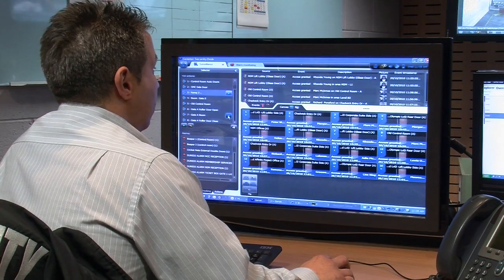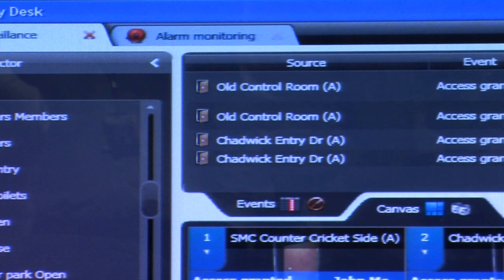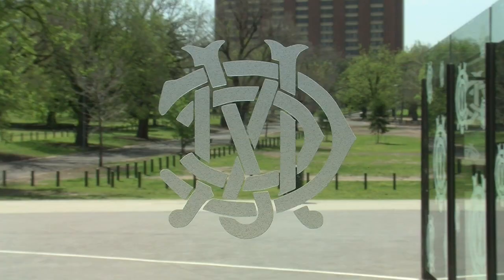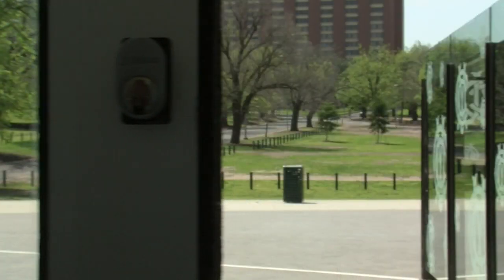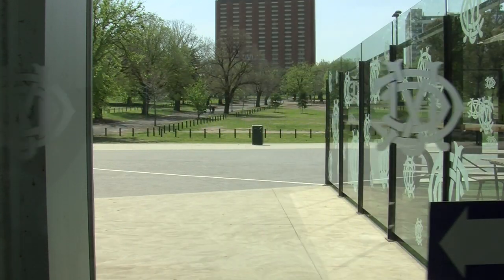We have found the system — compared to the old one — to be a lot easier, it's user friendly, and you can train anyone up on it. With the new system we can access all our external doors, external sliding doors, all our external roller doors as well. We've now got full access — basically the whole venue is covered on the new Genetec system.